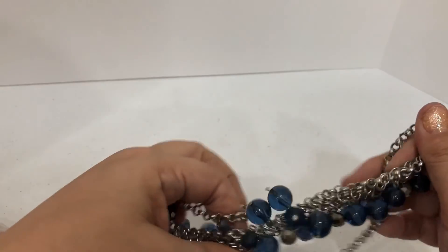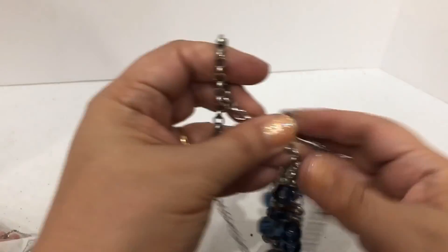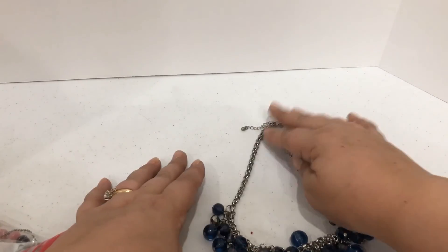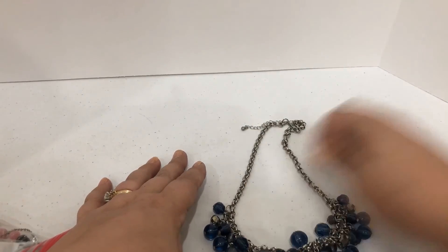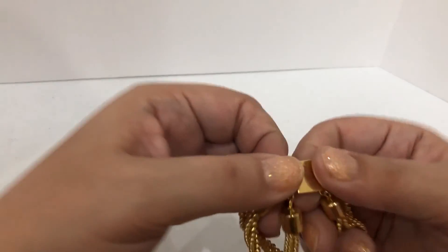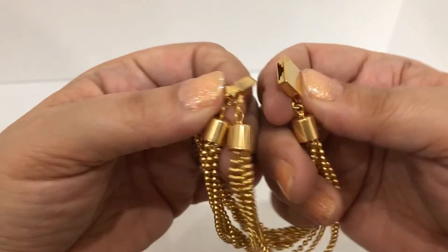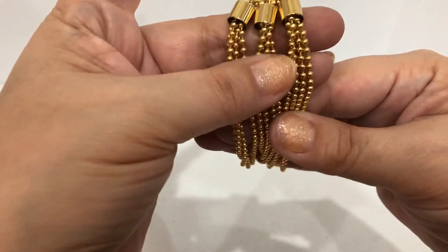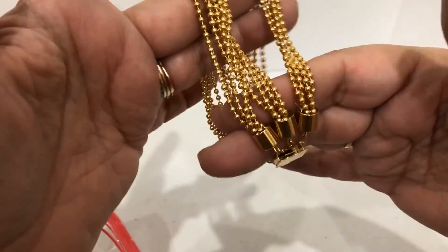First item I am pulling out is a blue kind of statement necklace. It has a mesh chain on the back. The beads are plastic, but it is pretty. Okay, that's a nice piece. And then here we have a bracelet, kind of a unique clasp to it. That's pretty — it kind of looks like little ball chains. That's nice, but that was something else to pair it up with.